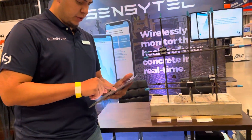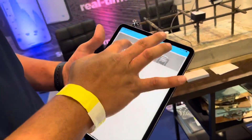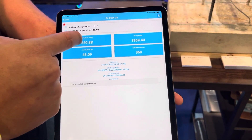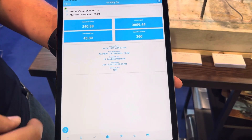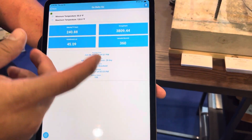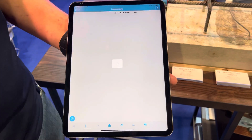I want to show you how we're able to collect data with our sensors. Here we have a couple of sensors on display, and we're able to see exactly whether the concrete has gone above or below a certain temperature. We're also able to give you all your data all in one screen — this is the most important data you will see.